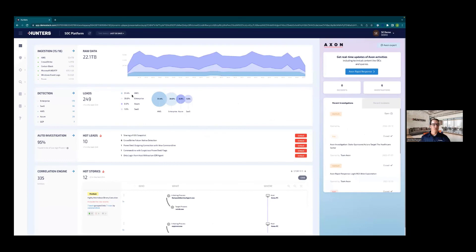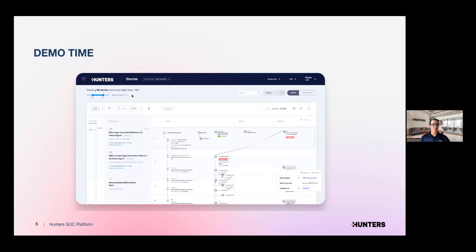Flipping back to the SOC queue — this was a brief demonstration walking you through what the Hunters platform provides: unlimited ingest of bringing all the data in, automatic cross-correlation so instead of investigating from one product at a time you take everything together, automatically bubbling up what you need to focus on, enriching all that data so you don't have to manually investigate in other tools, and bringing all that information directly to the SOC analyst.